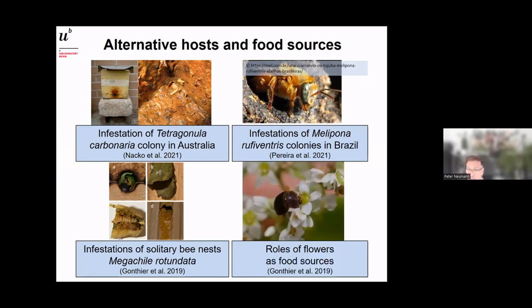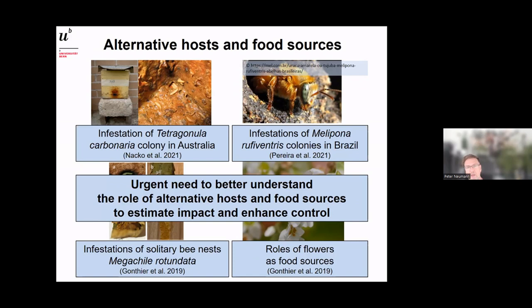Small hive beetles also visit flowers, where they can survive longer when not near a colony. So the picture is quite complicated — we don't have just one host and one parasite; in fact we have many different sources the beetle can exploit. There is an urgent need to better understand the role of alternative hosts and food sources in order to estimate the full impact and enhance control efforts.